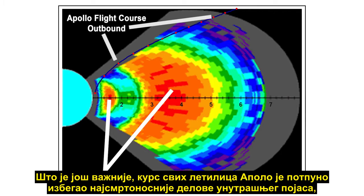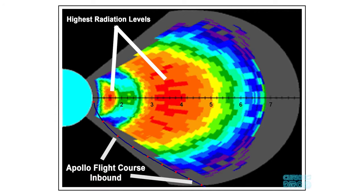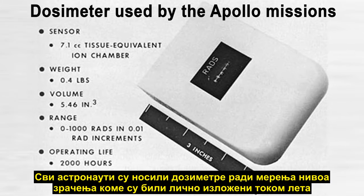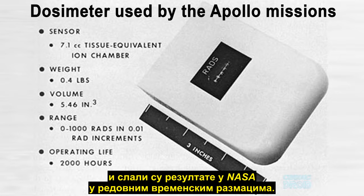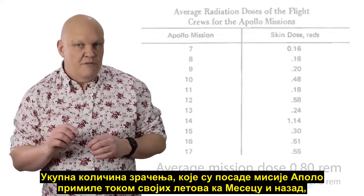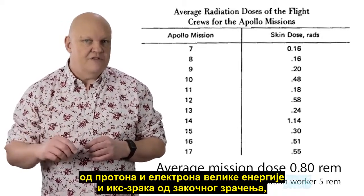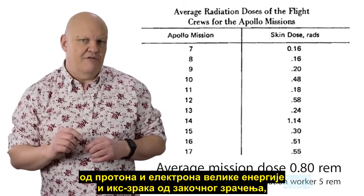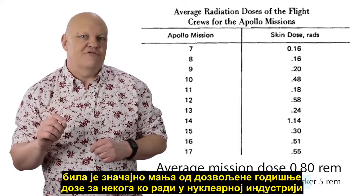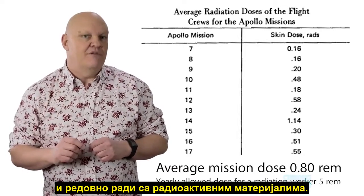More importantly, the course which each of the Apollo craft took avoided the most lethal parts of the inner belts completely, and they only went through the thinnest parts of the outer belt. All the astronauts wore dosimeters to measure their personal radiation exposure levels during the flight and reported results back to NASA at regular intervals. In total, the amount of radiation that the Apollo crews received during their flights to and from the moon — from high-energy protons, electrons, and x-rays from the bremsstrahlung effect — was much less than the yearly allowed dose for someone working in the nuclear industry and regularly dealing with radioactive materials.